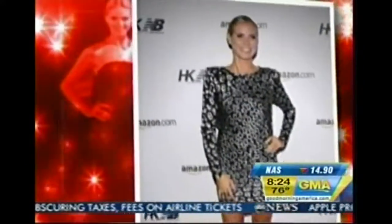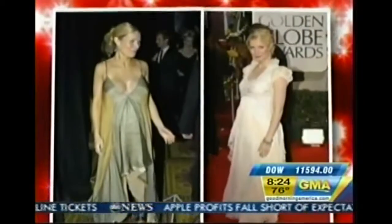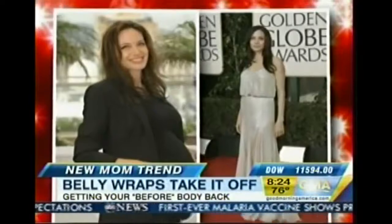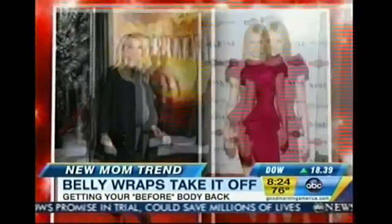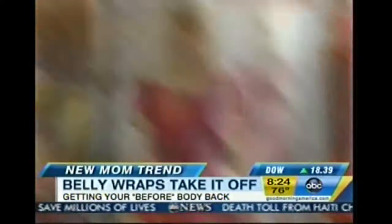The transformations are incredible. One minute celebrities are pregnant, rocking the baby bump. The next, they're back to bikinis and figure-hugging dresses. It looks so easy, but in real life, says Ann Pendergist, it's not.